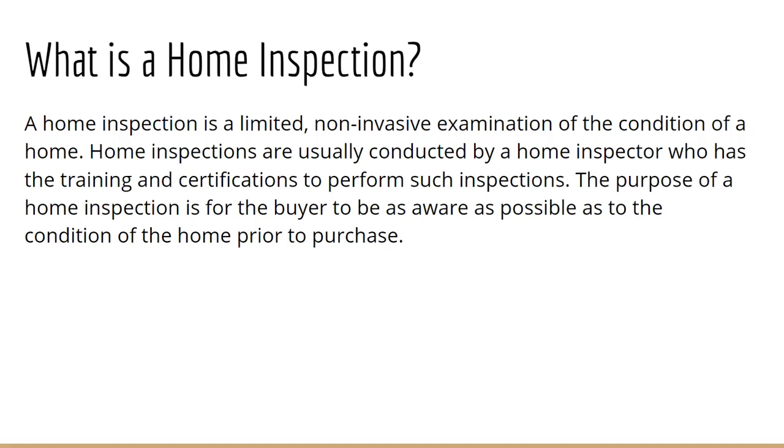The purpose of a home inspection — and this is very important — is for the buyer to be as aware as possible of the condition of the home before you purchase it. It does not mean that the seller is paying for this in any way. This is only for the buyer to have a good idea of the home and if it is something they want to continue with. Usually built into our contracts, we tend to have about 10 to 15 days to perform a home inspection, and we help you get that all scheduled.